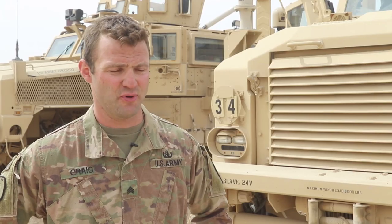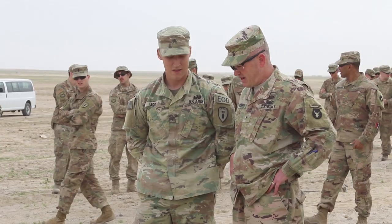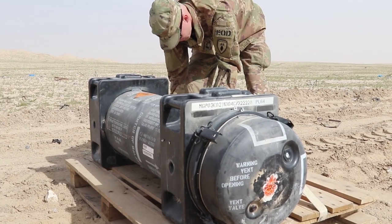We have a saying called 'pretty demo is good demo,' so making sure that it looks good — if it looks good, it probably is. Today we have a lot of 155s, just bulk HE, basically it's just a giant projectile.